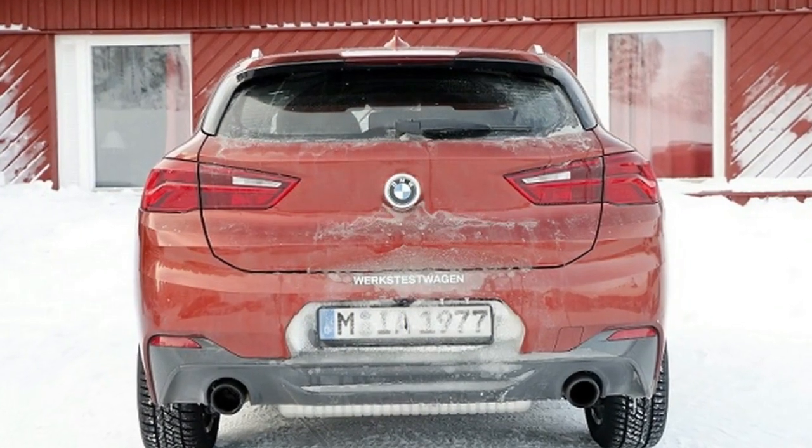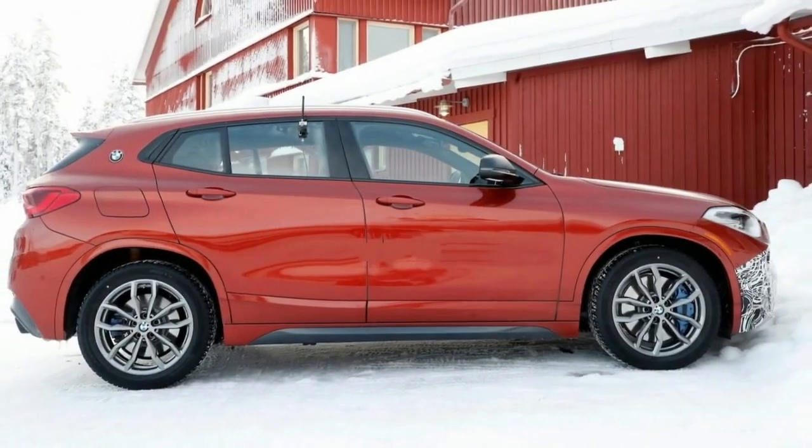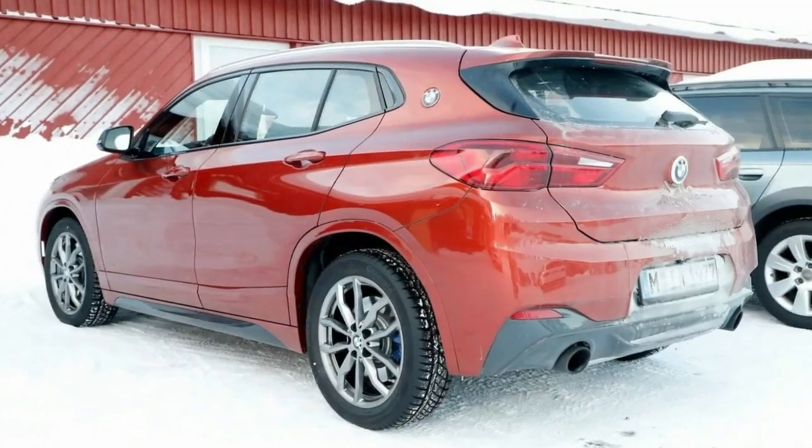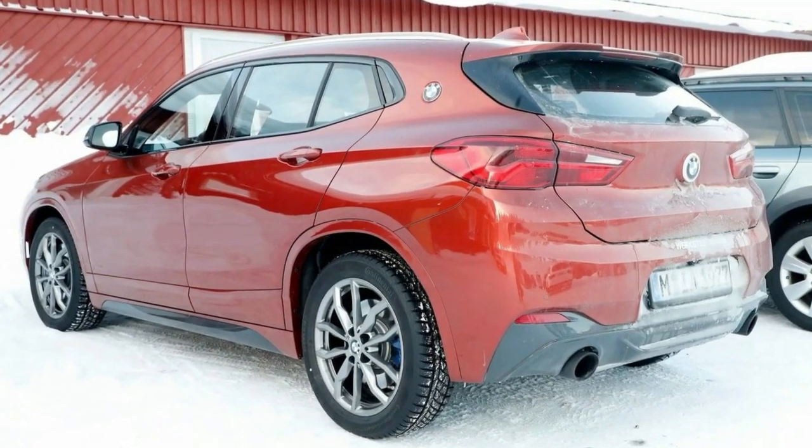BMW's all-new X2 crossover is definitely getting a hotter version. The German car manufacturer has started testing of the future model on snowy terrain, and judging by the spy shots, the model is going to be ready pretty soon.